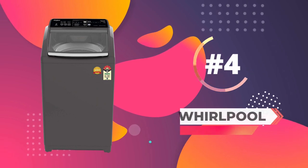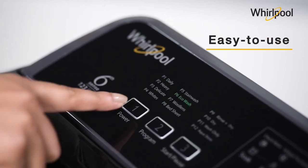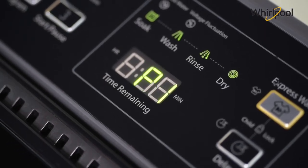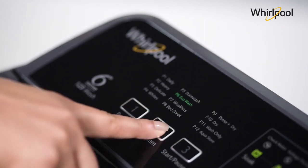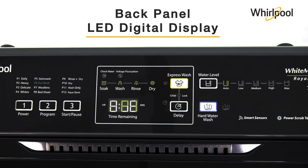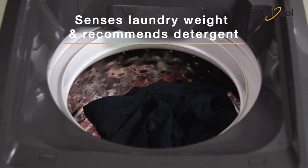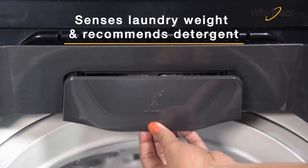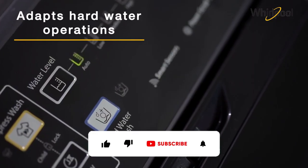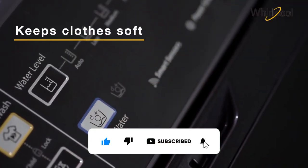At number 4, we have the Whirlpool 7.5 kg top load washing machine. It features 12 wash programs that can be operated with a three-button control panel, and is powered by a 740 RPM motor. This Whirlpool washing machine comes with sixth-sense technology that automatically senses the load, water pressure, voltage, detergent dosage, and dry tap. Furthermore, the appliance can sense the type of water and adapt its operation for washing in hard water.